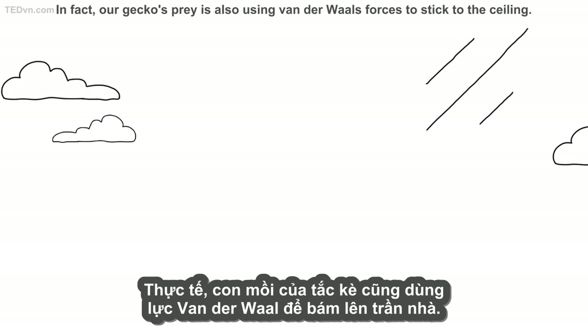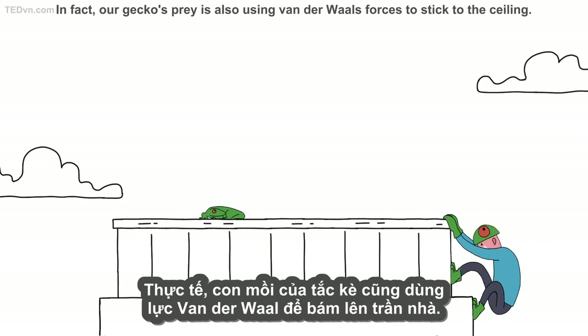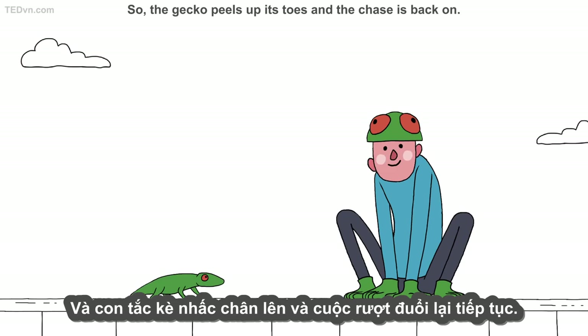In fact, our gecko's prey is also using van der Waals forces to stick to the ceiling. So, the gecko peels up its toes, and the chase is back on.